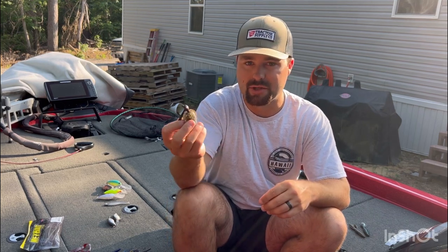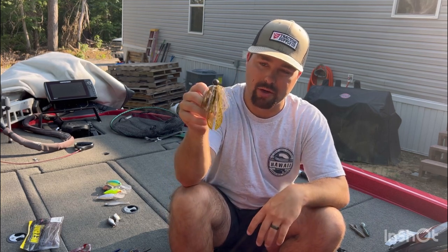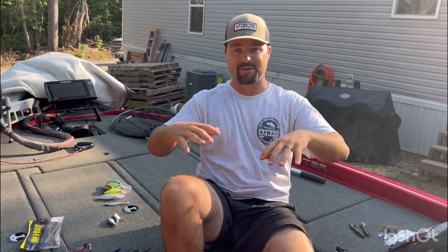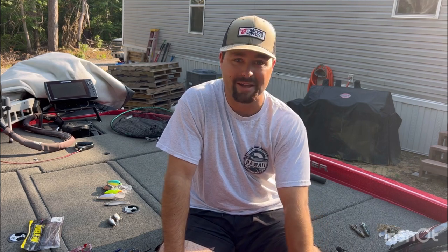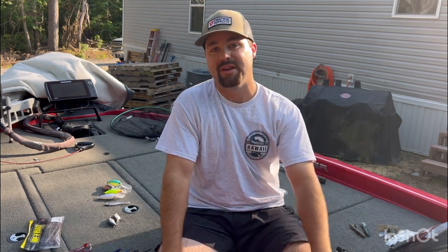I keep my colors simple on my jigs — this is just green pumpkin blue. If I've got a little bit of color in the water, I might throw some brown and purples. Other than that, just super simple. A chunk style trailer that I can skip around and flip — just ultra simple. That is all the baits I've got for summertime. If you guys love offshore fishing, go out there, graph it, locate those big schools of fish, take your big crankbaits, swimbaits, big worms, and go smash those fish. If you like to go up there shallow, pick up a big rod, heavy line, and go do that. Don't be afraid to go shallower than ever. We'll see you guys on the next one. Thank you for watching.